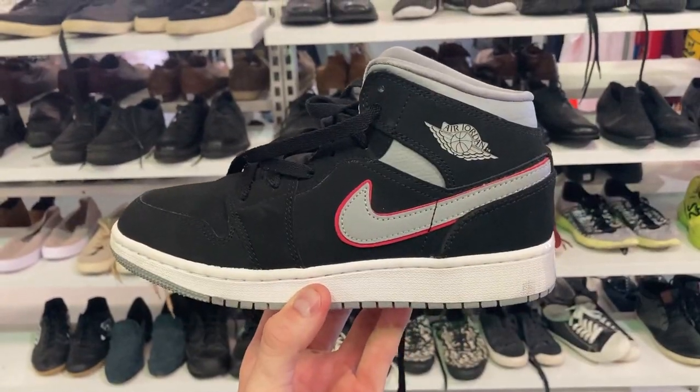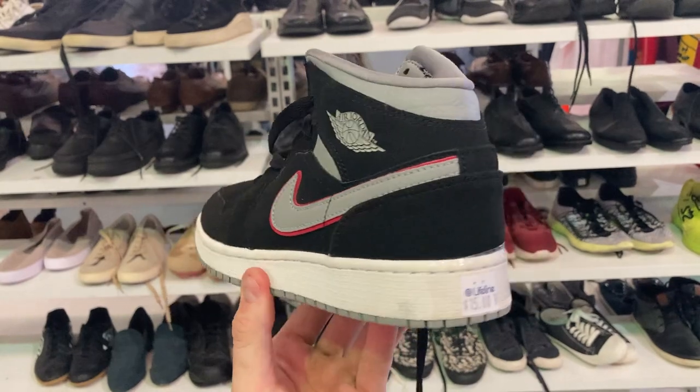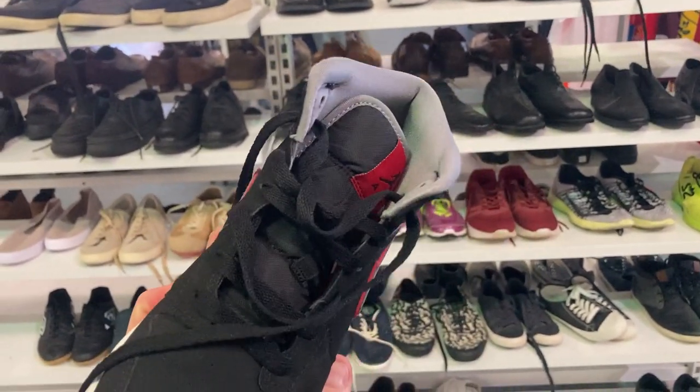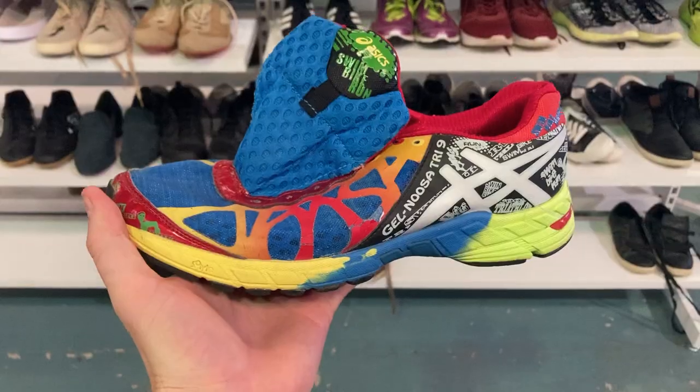Fast start guys — I've got the Jordan Mid Ones. These are a pair of US size 5 youth and they're $15. I don't usually buy the smaller sizes but they were just a crispy pair so I had to go ahead and purchase.